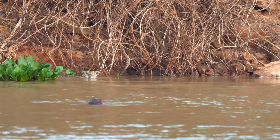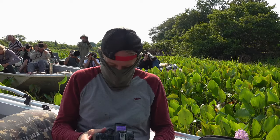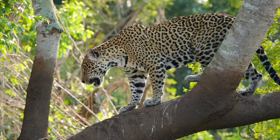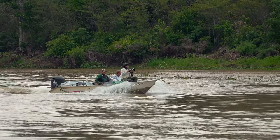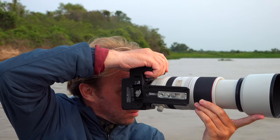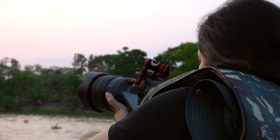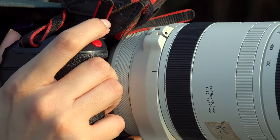I decided to partner with Chris Brunskill, a renowned photographer who has been photographing these cats for 12 years in this region, to make a documentary on Jaguars. Shooting a documentary in the wild, being on a boat on the Cuiabá River for 12 hours each day, is not easy at all. So I needed a camera to support me through many challenges, hence I chose the Canon EOS R5C.